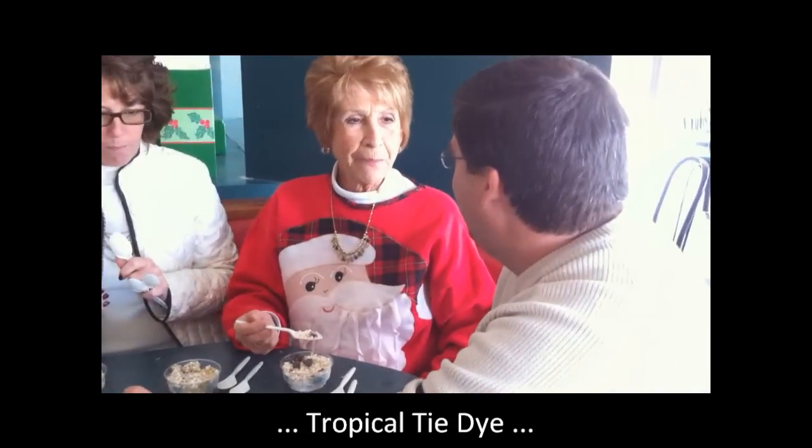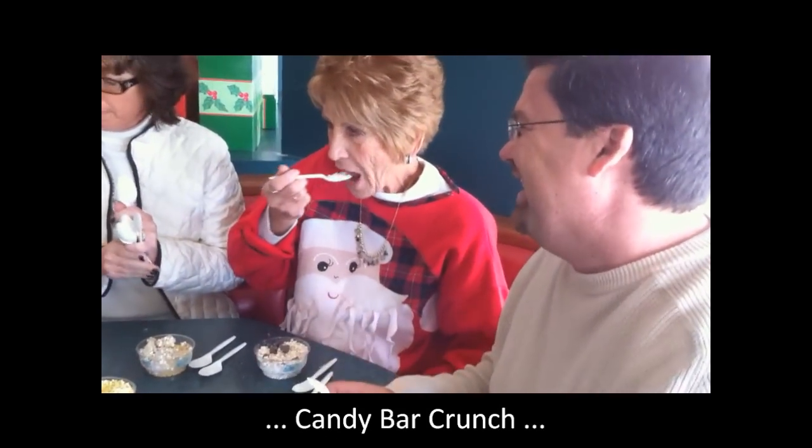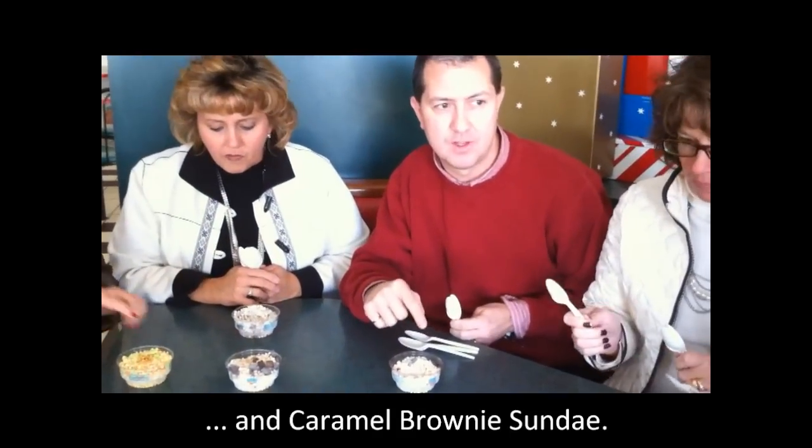We need a sorbet to cleanse our palate. This tastes just like cotton candy. But I wasn't expecting how refreshing it is. It really tastes like melons. This one's unusual because it has the brownie bites in it. That's something different than most of the other flavors we have, right?